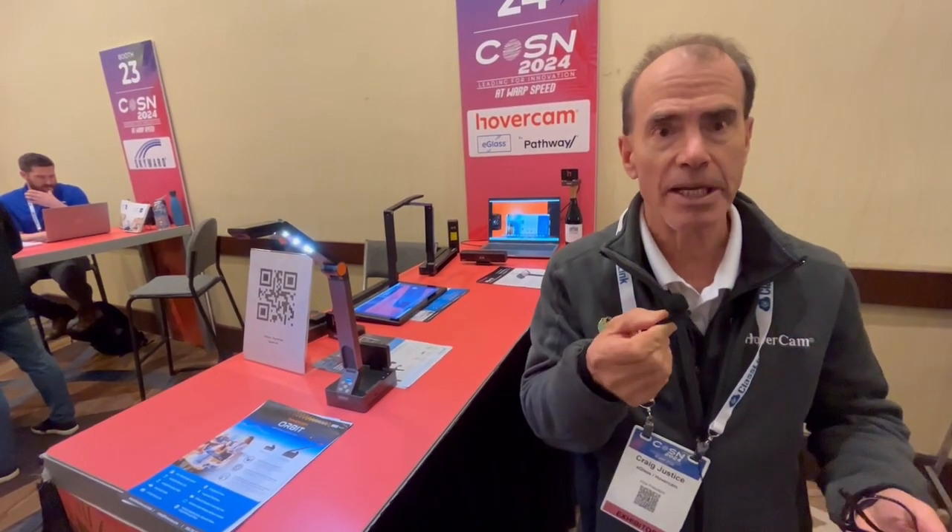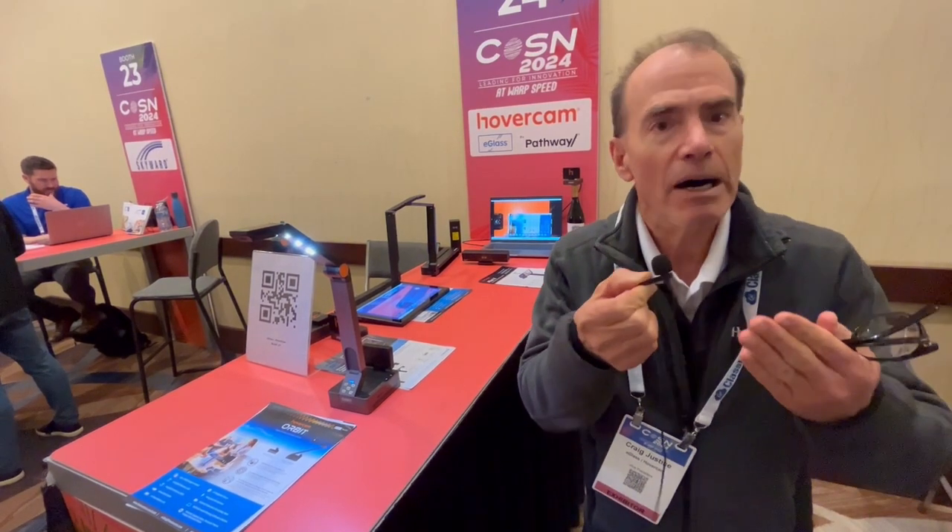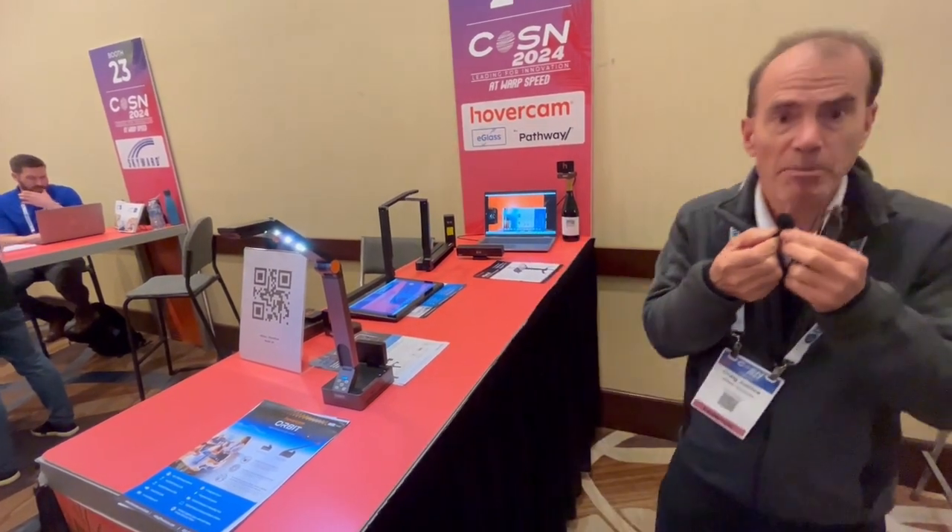It's been 14 years since we reinvented the document camera. We came out with the first USB document camera. But what Hovercam is about today is we're about untethering teachers from their interactive panel or their whiteboard.